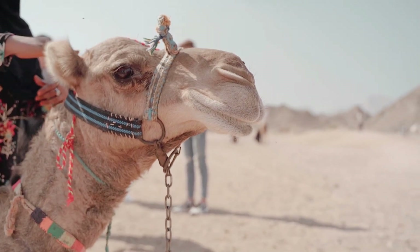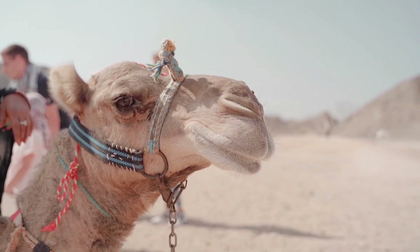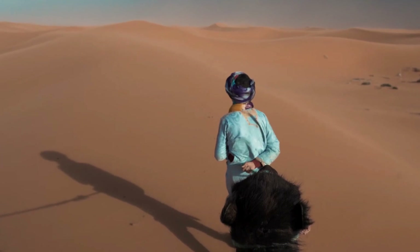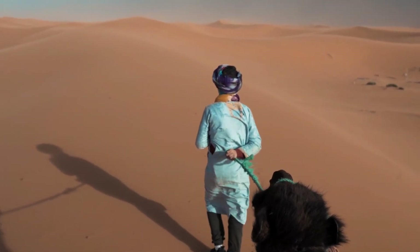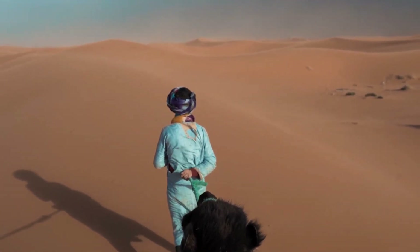Camels have a gestation period of about 13 to 14 months, resulting in the birth of a single calf. Calves are born relatively developed and can stand and walk within a few hours of birth. They rely on their mothers for nourishment and protection for the first year of life. Female camels reach sexual maturity at around 3 to 4 years, while males mature slightly later, around 5 to 6 years.